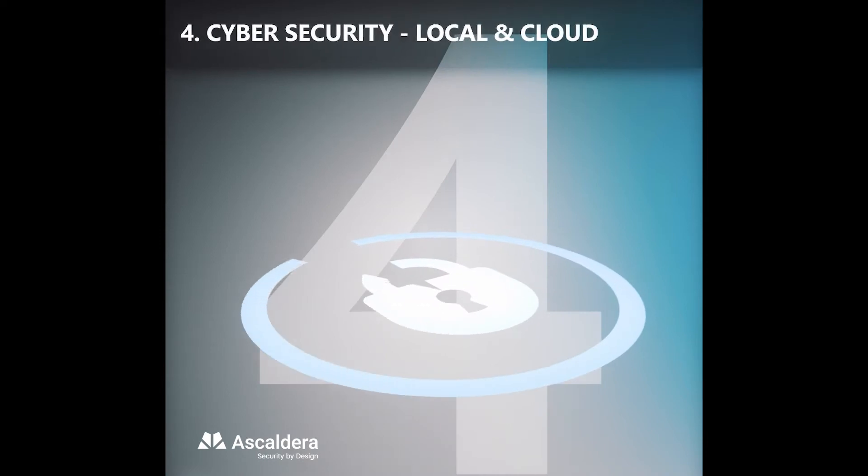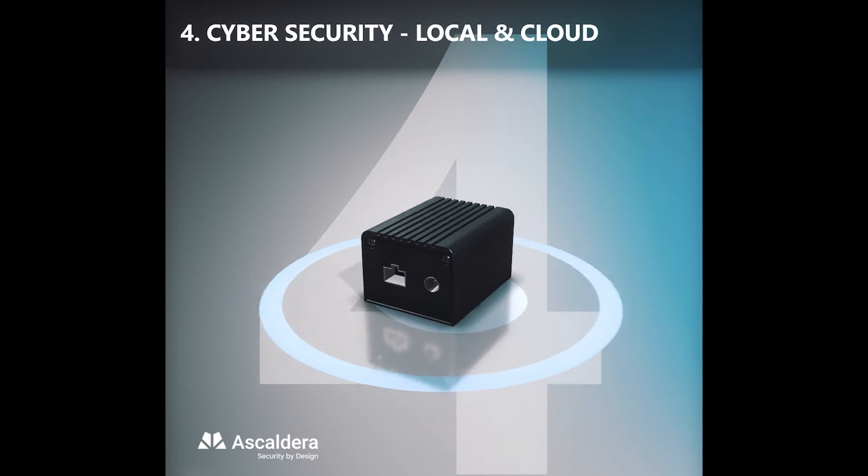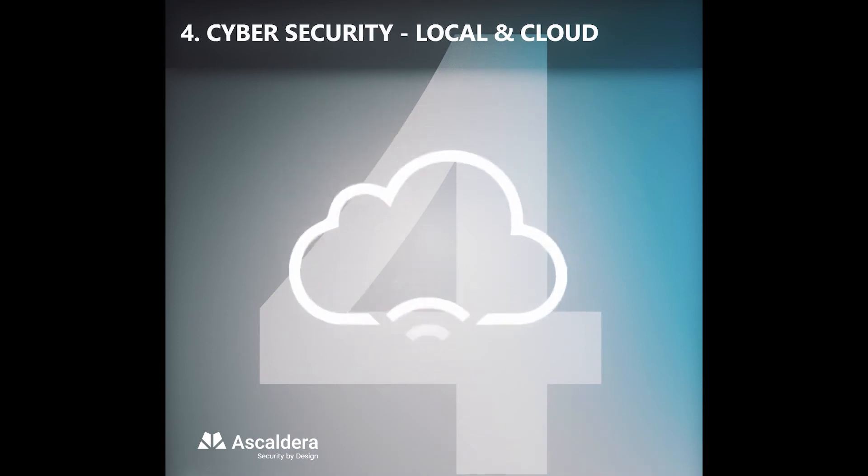We realize the importance of personal data security. Use the CBOX, a local storage device for up to 20 ThermoScreen terminals, or use our proprietary cloud service.